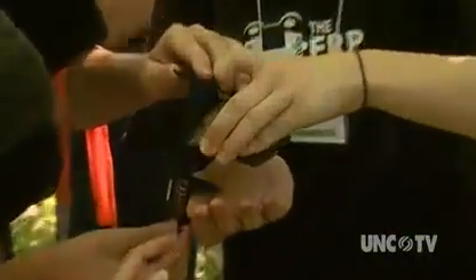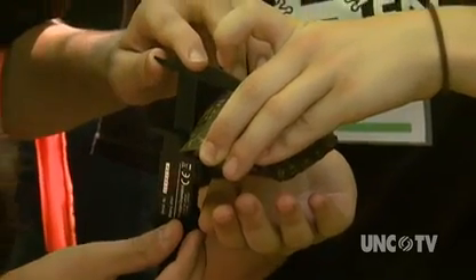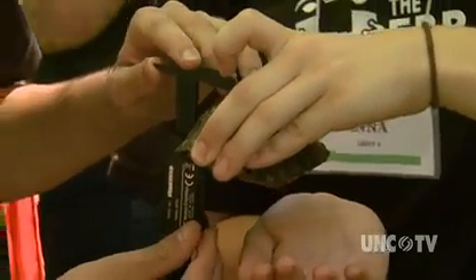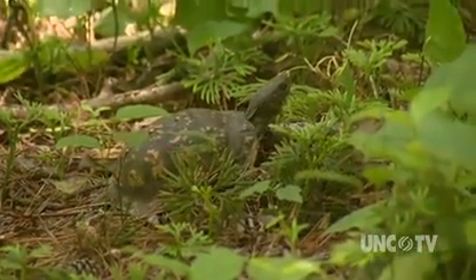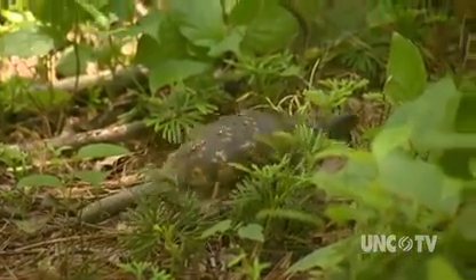Biologists at UNC Greensboro are heading the project. What makes us concerned about how well they're doing is the fact that they need to live a long time in order to reproduce themselves. A turtle might have to be half a century old or more before it replaces itself and the population has offspring — it may be older than that, we don't know. They're slow, and they are vulnerable to decline because of the fast-paced world that we live in and the rate of development.